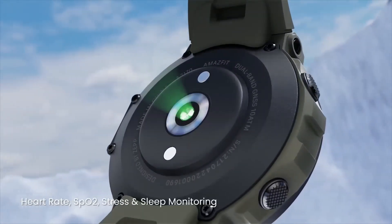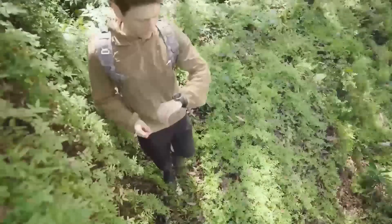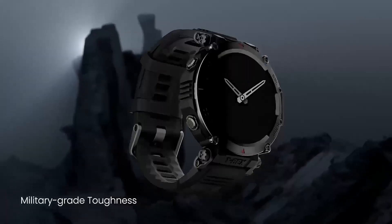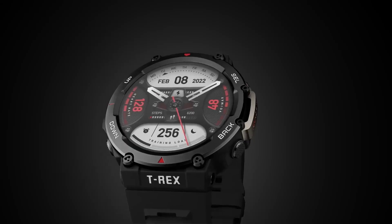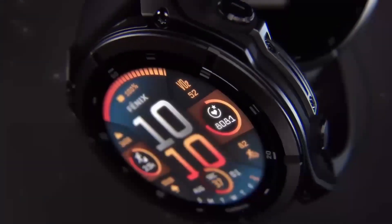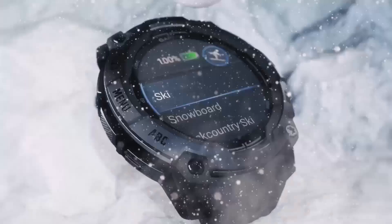We spoke to several outdoor enthusiasts who've had the chance to try out the Garmin Instinct 3 Solar DZL Edition, and the feedback has been overwhelmingly positive. From hikers to campers, cyclists to runners, everyone agrees it's a game-changer. One respondent said it revolutionized their outdoor adventures, allowing them to track progress, monitor health, and stay connected — all from the convenience of their wrist. Another user praised the solar charging, saying it gave them confidence to head out on longer, more demanding trips without worrying about battery life.